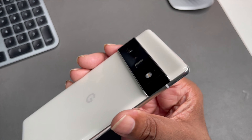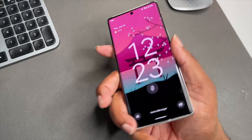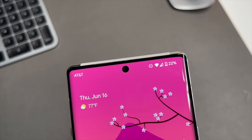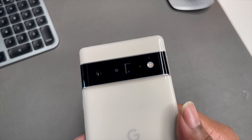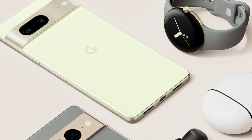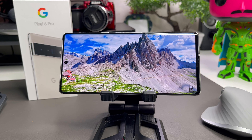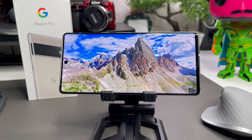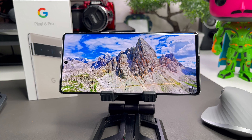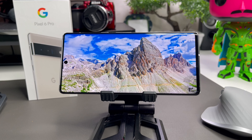It came to market at $899, which is not a pricey flagship — we know Samsung is way over a thousand dollars for their flagships today. I looked at what Pixel 6 Pros were going for on the used market, and on Swappa I've seen plenty of them in the $550 to $650 price range.